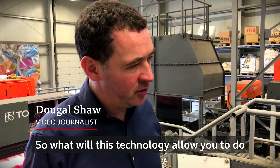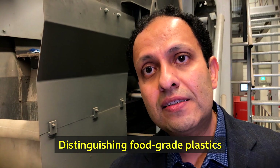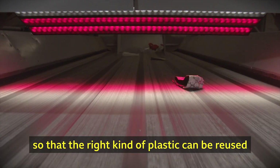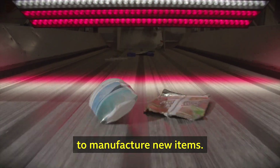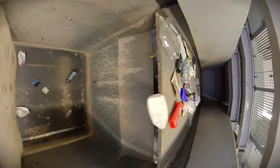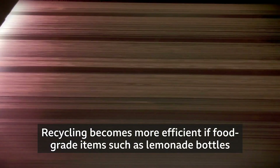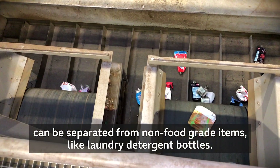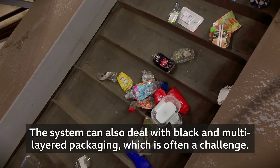So what will this technology allow you to do that you couldn't do before? Distinguishing food grade plastics from non-food grade plastics, so that the right kind of plastic can be reused to manufacture new items. Recycling becomes more efficient if food grade items, such as lemonade bottles, can be separated from non-food grade items like laundry detergent bottles. This system can also deal with black and multi-layered packaging, which is often a challenge.